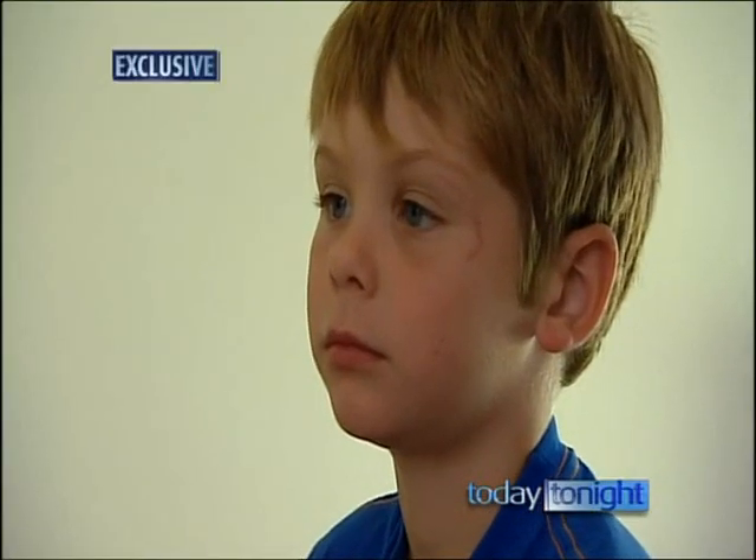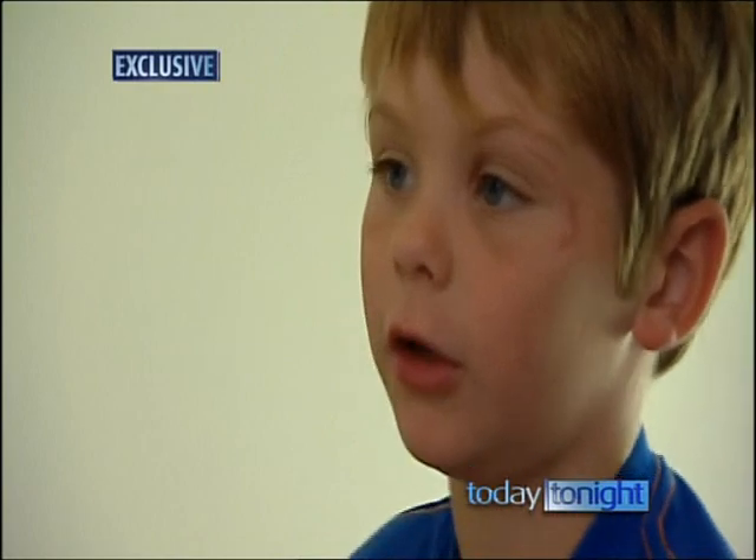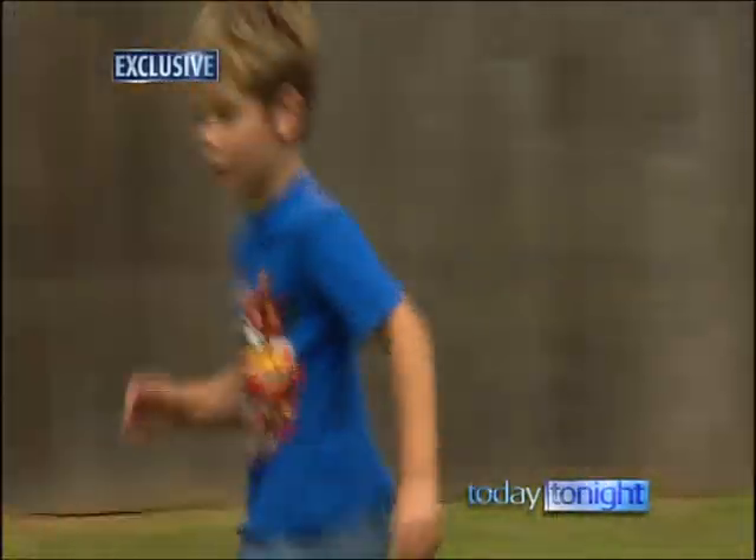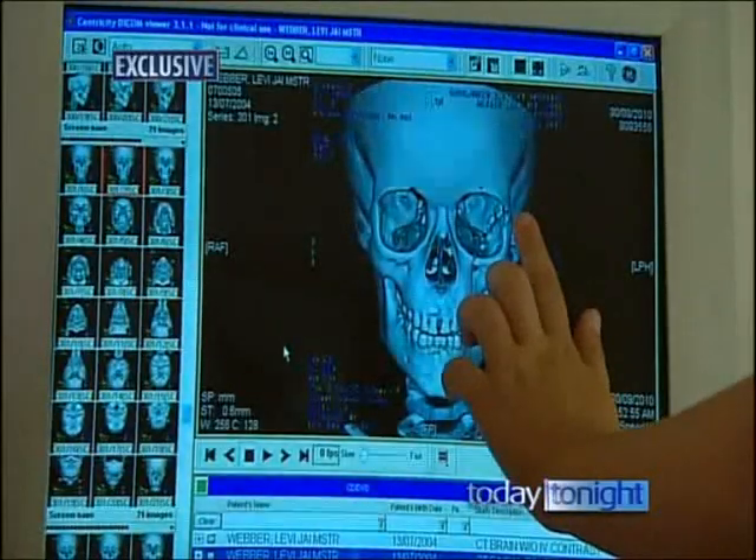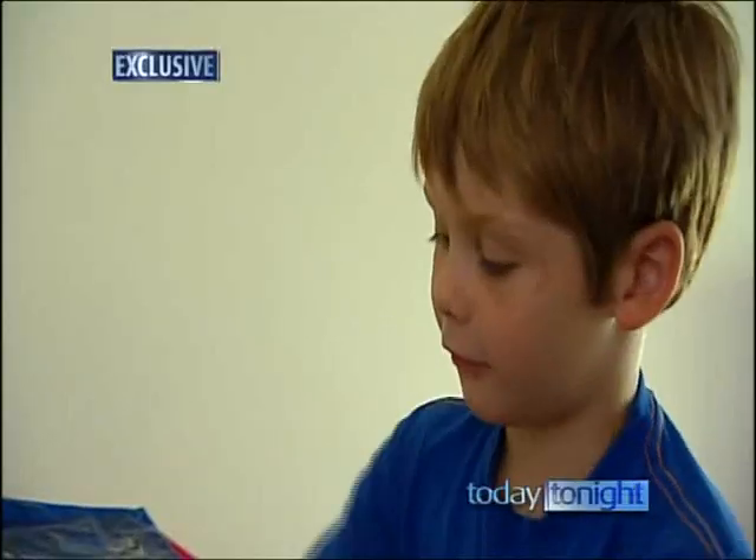Did you cry or were you just too strong? I was crying. Today Levi, a talented soccer player, still has some lingering vision problems but he's back to being his bubbly self as he proudly shows me his x-rays.